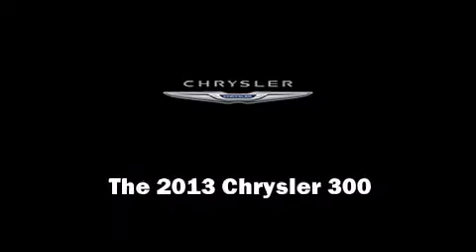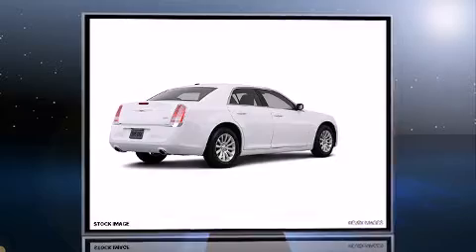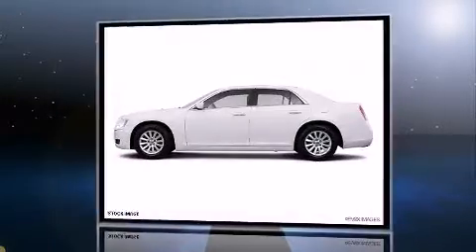Step into the 2013 Chrysler 300. This four-door, five-passenger sedan is waiting for you to take home.